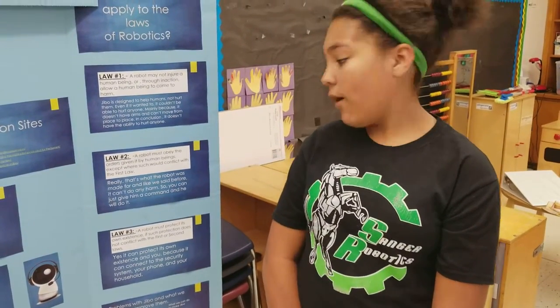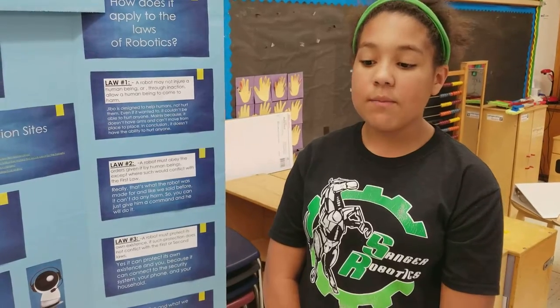What we can do to make Jibbo better: If Jibbo had more physical capabilities like being able to cook, clean, and put together parts. If Jibbo was able to access the internet or YouTube.